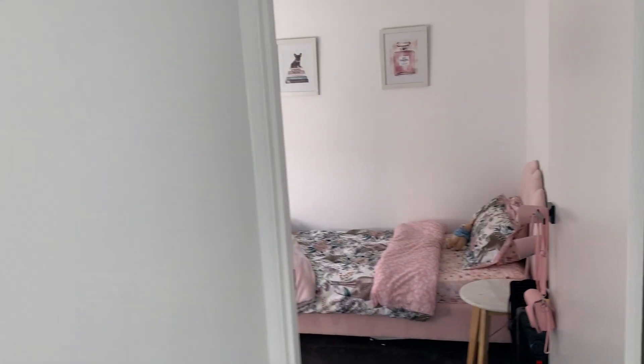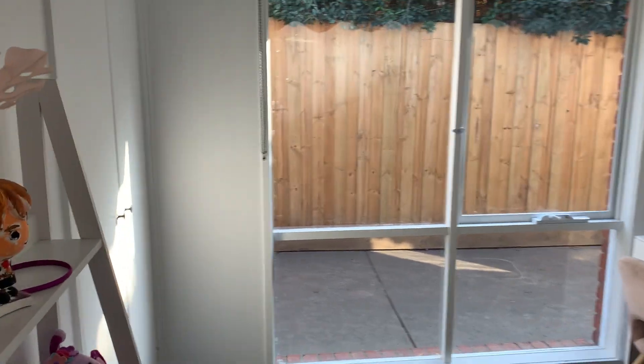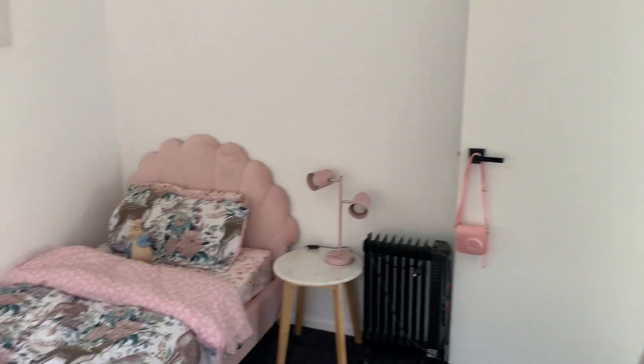Spinning around now, I'll take you to the two secondary bedrooms. As you can see, great size, freshly new carpet, new paint, big window again, and you have your double built-in robe. I'll just spin you around to give you another view of this bedroom — great size, lots of space, plenty of room for a double or queen-size bed.